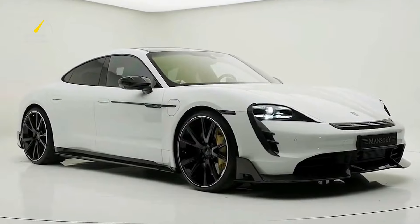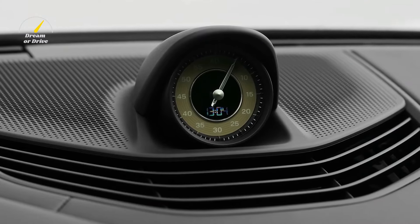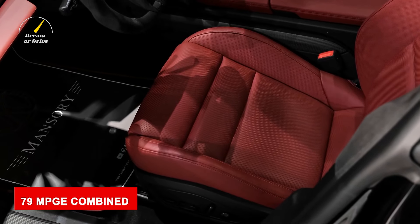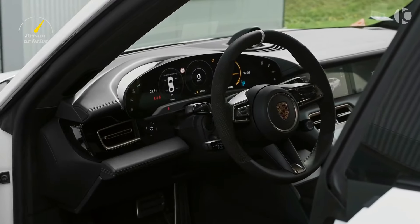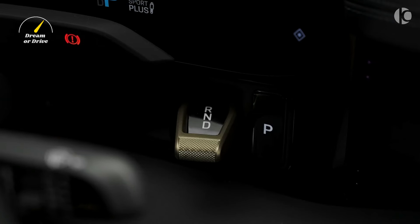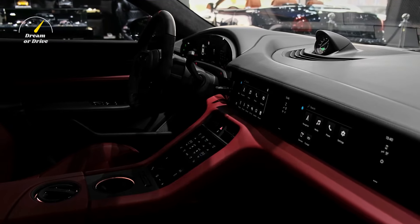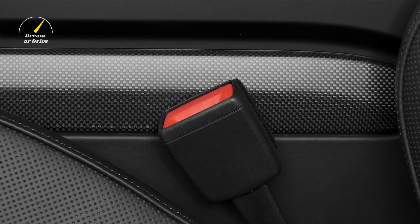Mansory hasn't tuned the Taycan's powertrain much. There are probably two reasons: Mansory may not be familiar with tuning electric cars, or the stock figures were already at the peak of the motors. The most efficient Taycan is rated at up to 79 MPGe combined, with lightweight carbon fiber all around the car making serious aerodynamic alterations, so you can expect slight variations in fuel efficiency of the Mansory Taycan.